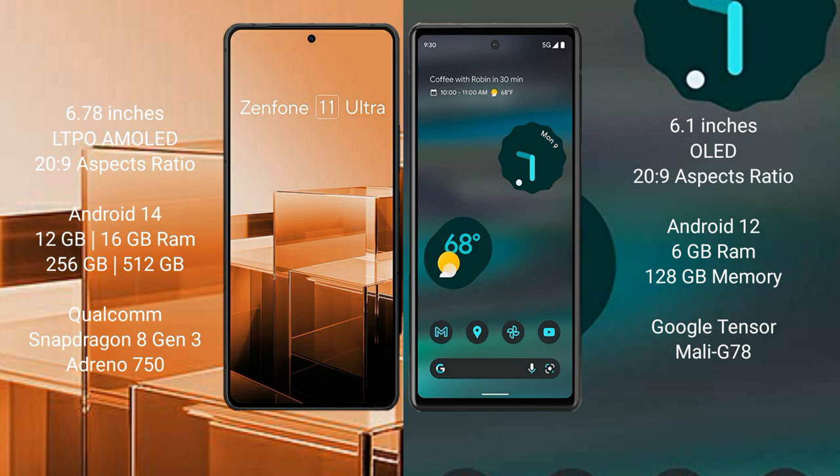Google Pixel 6a comes with 6GB RAM and 128GB internal storage, Google Tensor processor, and GPU Mali G78.